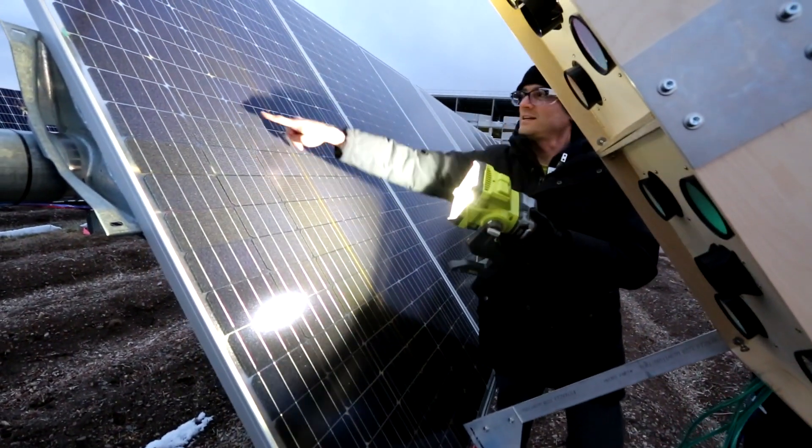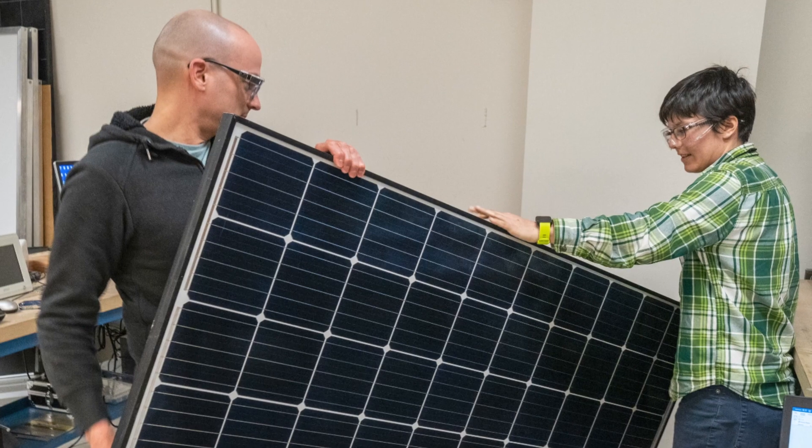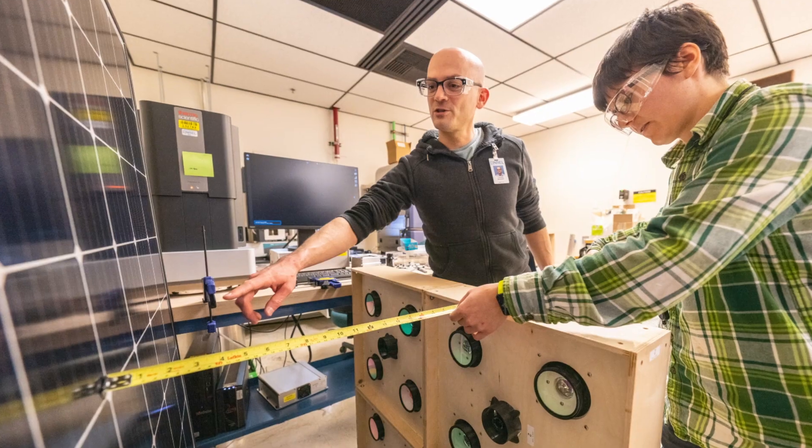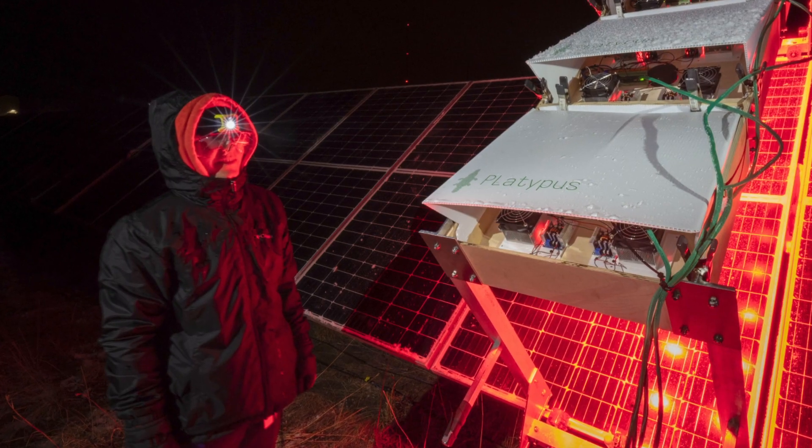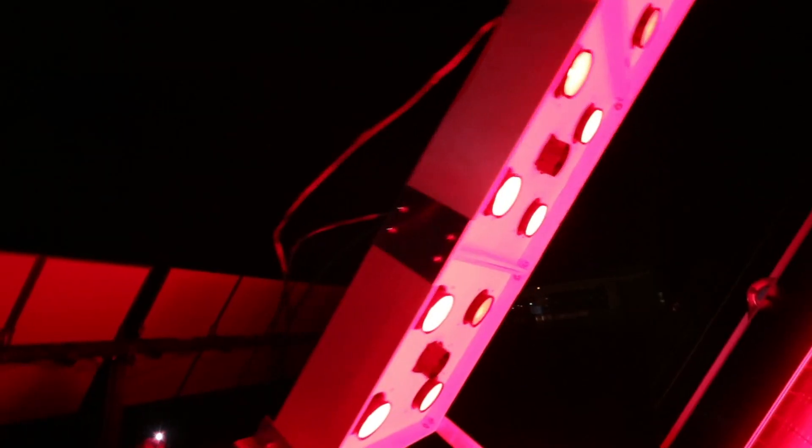If you have a system that's been hit by a hail storm, that hail might have broken some cells, and Platypus is a quick way to find out. The cells inside of a PV module can crack without the glass breaking, and that can affect their power output sometimes years later. Platypus can detect them as soon as they form.